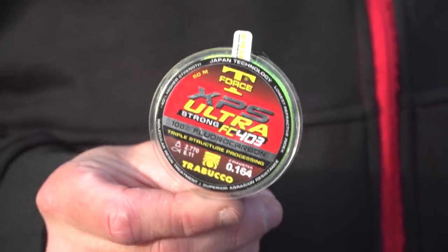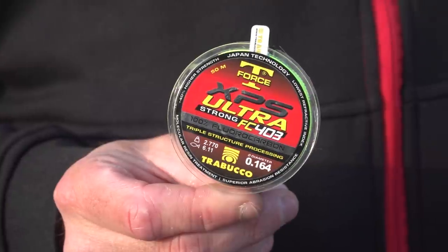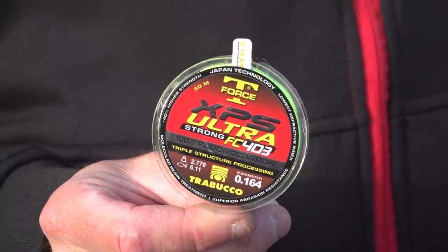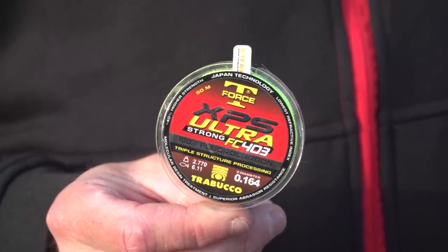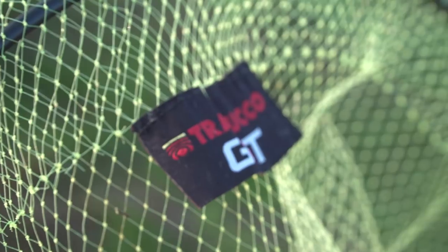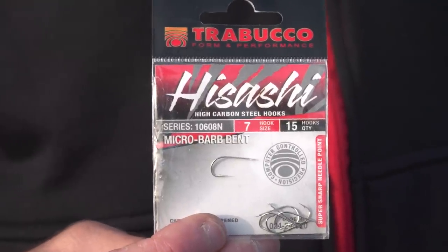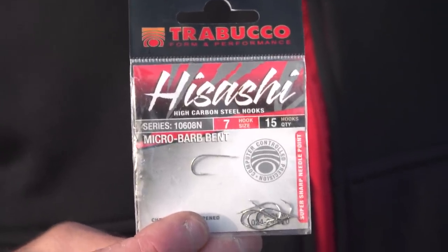For my terminal section I used, as usual, 100% fluorocarbon Trabucco XPS FC403, famous for its high abrasion resistance and its invisibility in water. I used a diameter of 0.16 mm, the most typical in lake trout lines, also because the water color, which is particularly murky, does not give me particular visibility problems. As a hook I will use a Trabucco Isashi 10608N size 7, characterized by its bends that help rotation in water, a particularly strong and resistant wire, and a micro barb that ensures hold inside the fish's mouth.